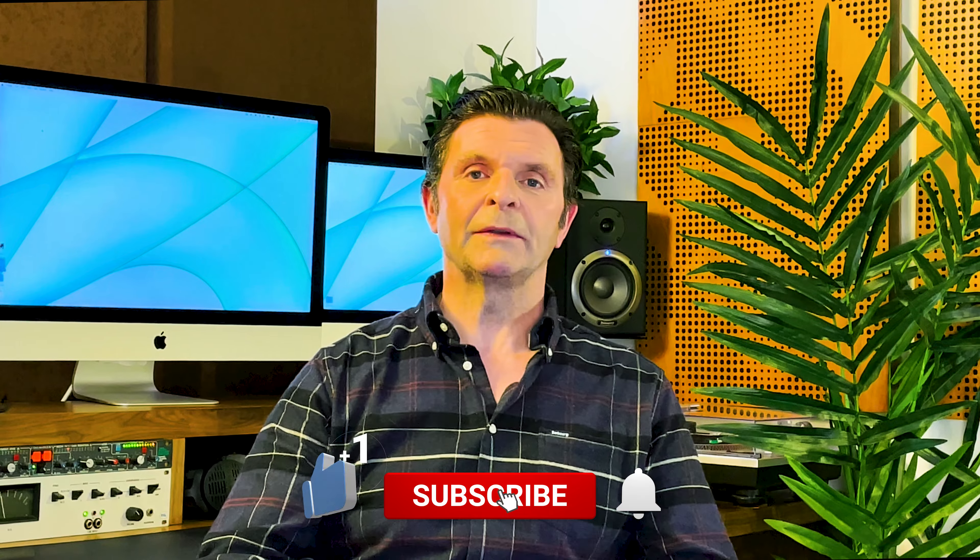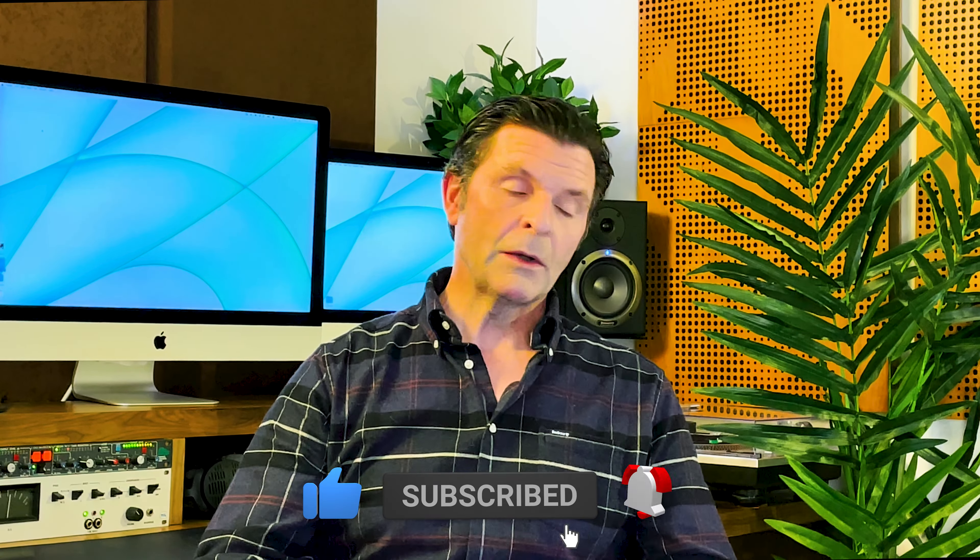It's great to be back with you. If you haven't subscribed yet, I would love it if you could. The buttons are just down there. We've got a lot to get through, so I won't delay too long.